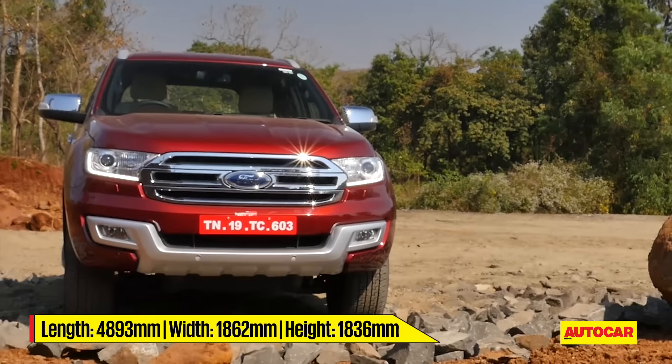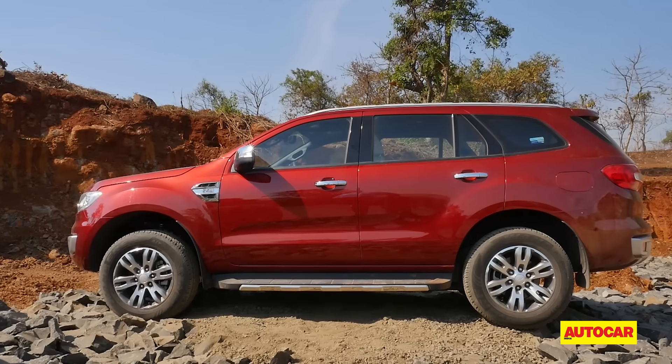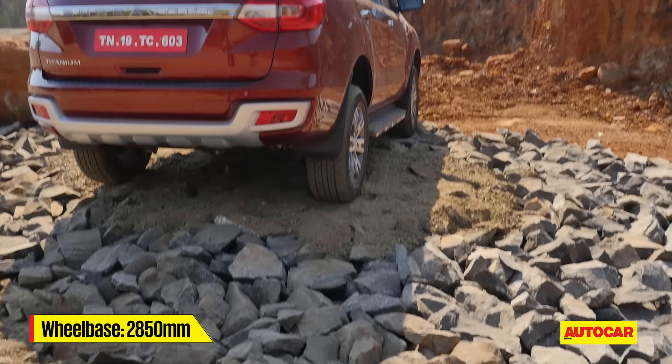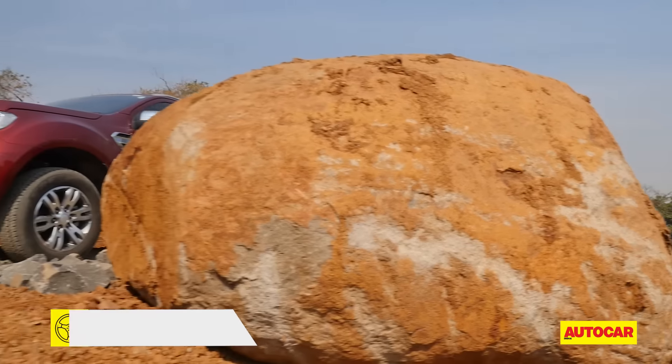The rest is quite changed, actually, with the steeply raked windscreen and the angled belt line. The rear gets a power tailgate minus the spare wheel, which is now placed under the chassis, despite the softening of the corners.